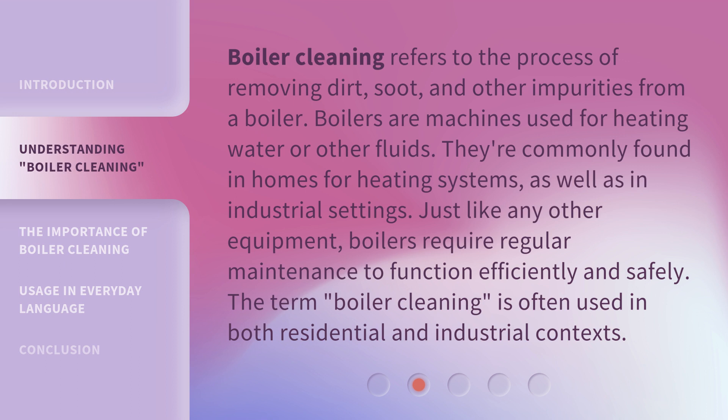Boiler cleaning refers to the process of removing dirt, soot, and other impurities from a boiler. Boilers are machines used for heating water or other fluids. They're commonly found in homes for heating systems, as well as in industrial settings. Just like any other equipment, boilers require regular maintenance to function efficiently and safely. The term 'boiler cleaning' is often used in both residential and industrial contexts.